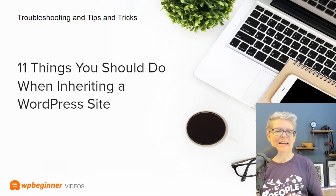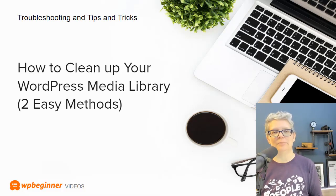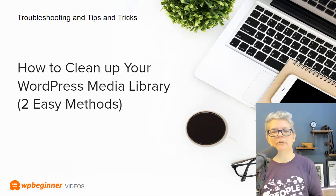Whether you're inheriting someone else's site or managing your own, one important task is how to clean up your WordPress media library. The more images you upload, the bigger the site gets, and we'll show you two methods you can use to keep that at a manageable level.